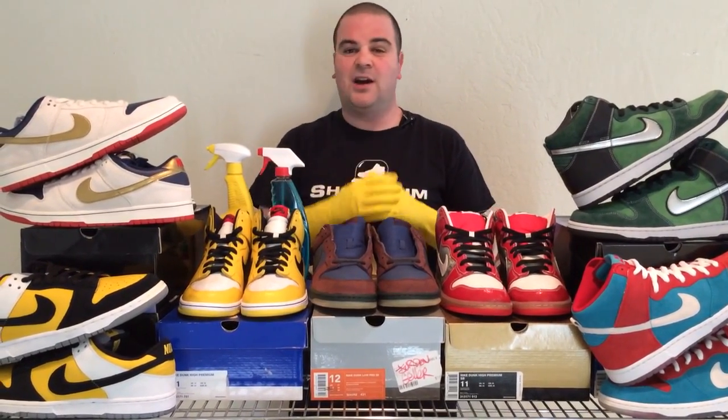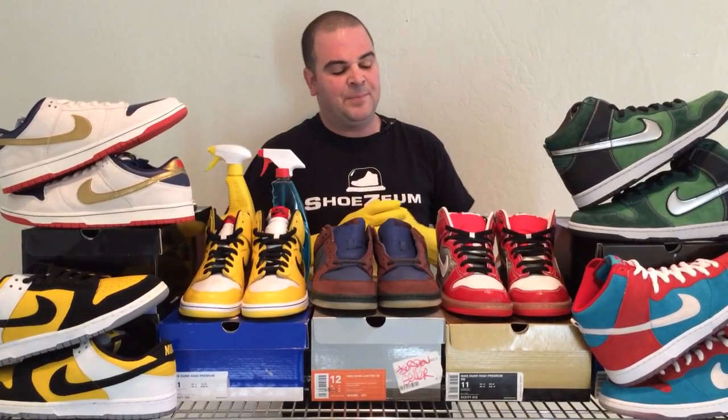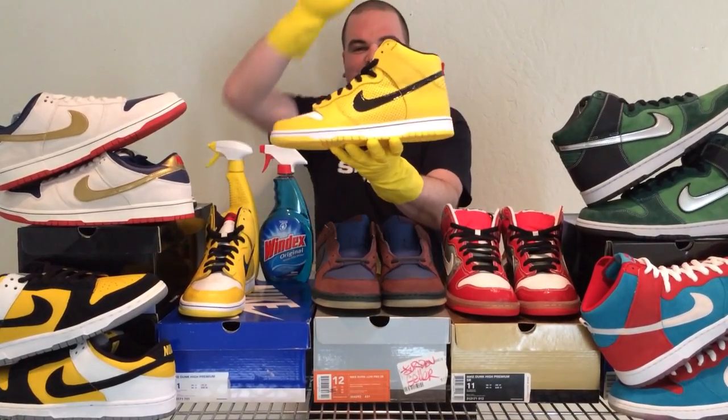Over here we have the Wet Floor Dunks from 2009. In the middle, the Barf Dunk SBs from 2003. And over here, the Shoe Goo, a premium Quick Strike from 2008. These shoes sort of have to do with cleaning and bathrooms, so I thought they would be appropriate right next to the bathroom.